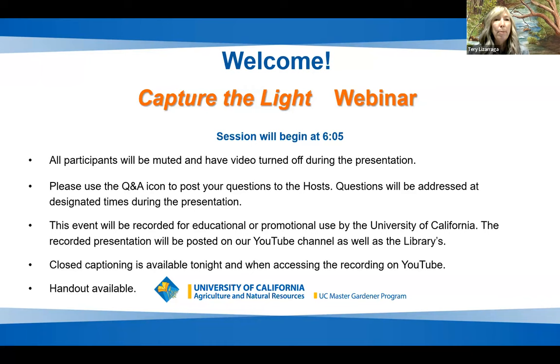We will be talking about capturing the light and how light impacts our plants. All participants will be muted during the discussion and video will be turned off. We encourage you to use the Q&A icon to post questions for the hosts and our panel, and we will address them in the Q&A or verbally at the end. Closed captioning is available, and there's a handout for those who stay on through the end of the session.